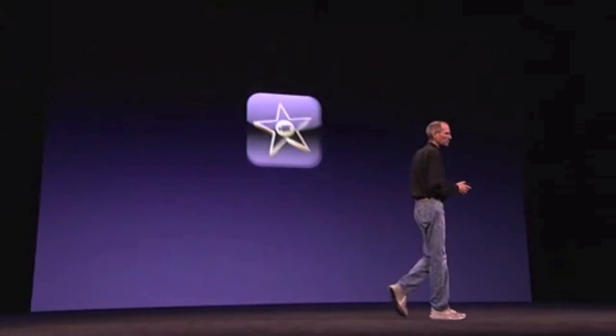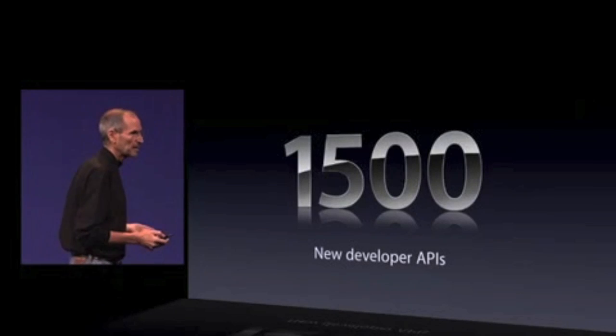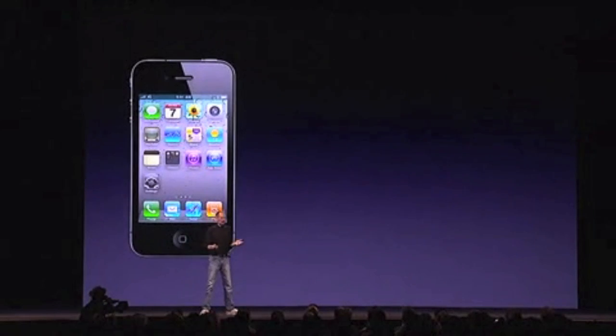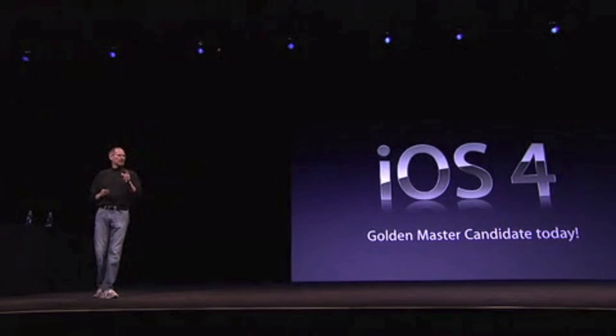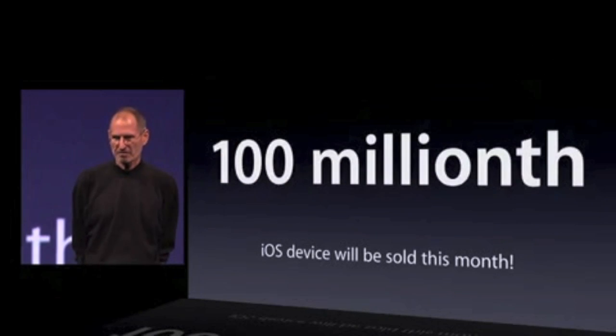iMovie for iPhone — you'll be able to buy it right on your phone for $4.99. So we're going to rename it iOS 4. It has over 1,500 new developer APIs and over 100 new user features. iOS 4 — tons of new features everywhere. Golden master candidate in developers' hands today. This month we will sell our 100 millionth iOS device.